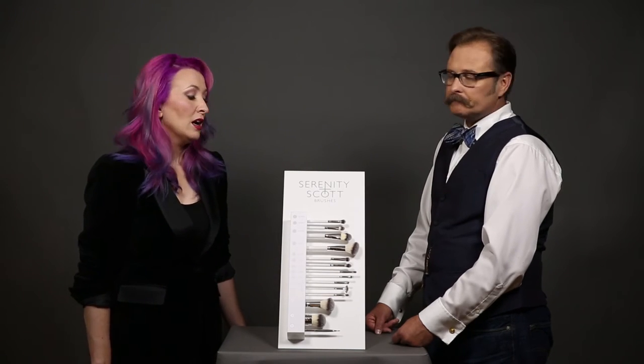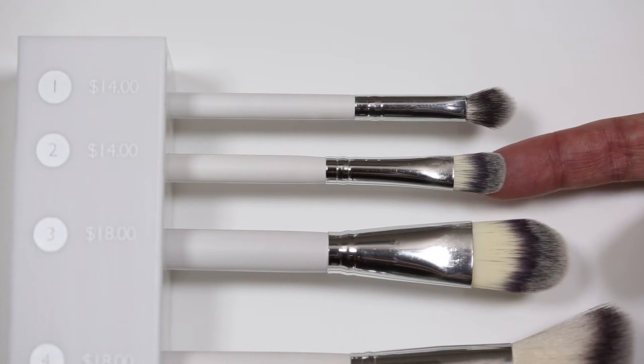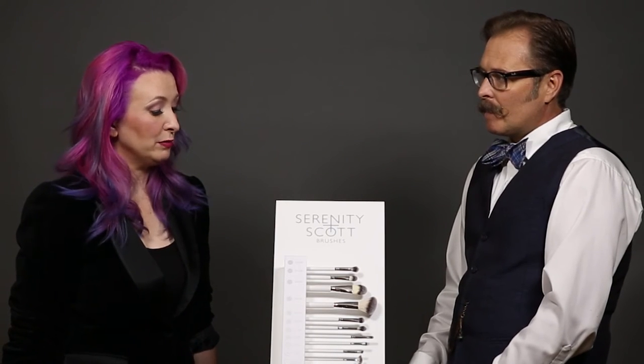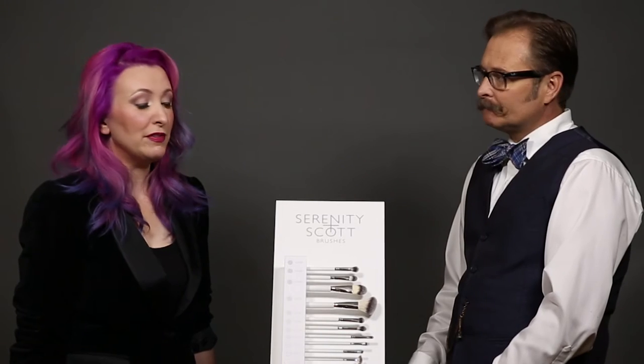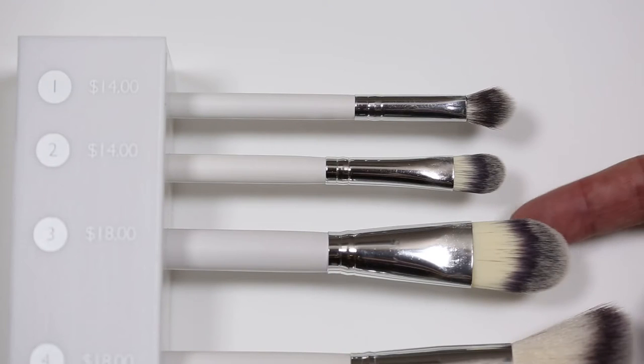Our number two brush is our great little concealer brush — it's a little paddle. Scott likes to use it as a foundation brush for detail work as well. Vlogger Samantha Riley uses it to really pack on eyeshadow. We love that these are tools that can be used differently depending on the artist or the need.